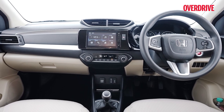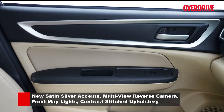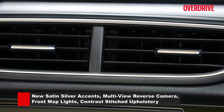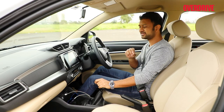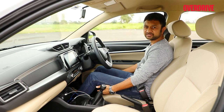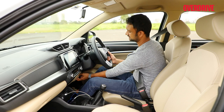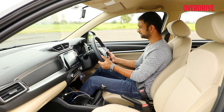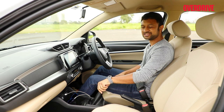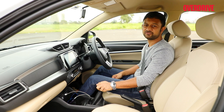Not much has changed inside the cabin of the Amaze with this facelift. What you do get is silver trim around the dashboard and door pads and a little matte chrome around the AC vents. Honda could have used this opportunity to fix some of the shortcomings — namely the slight lack of under-thigh support on the front seats, the lack of a driver's armrest, and reach adjustment for the steering. Honda could have also potentially thrown in a sunroof to make the Amaze even more of a value proposition.